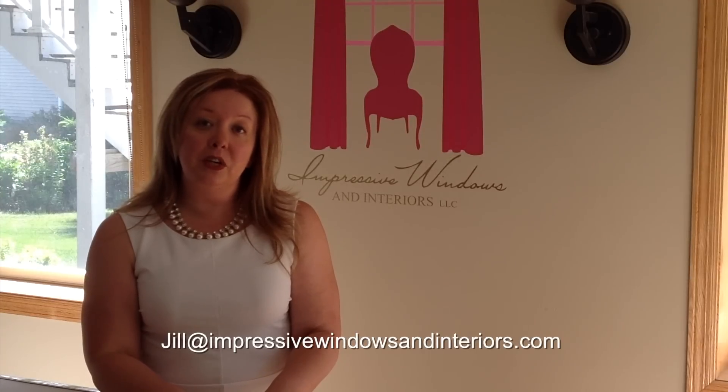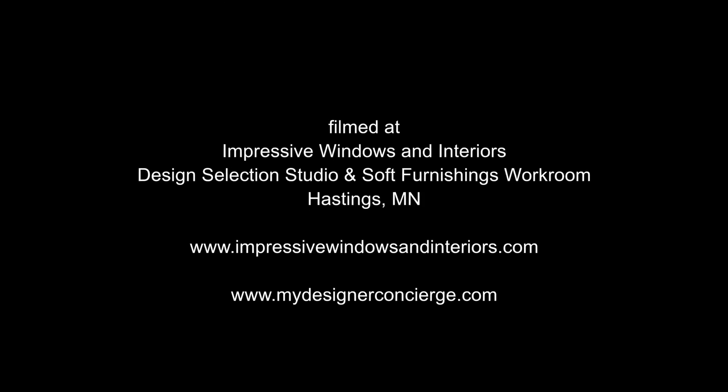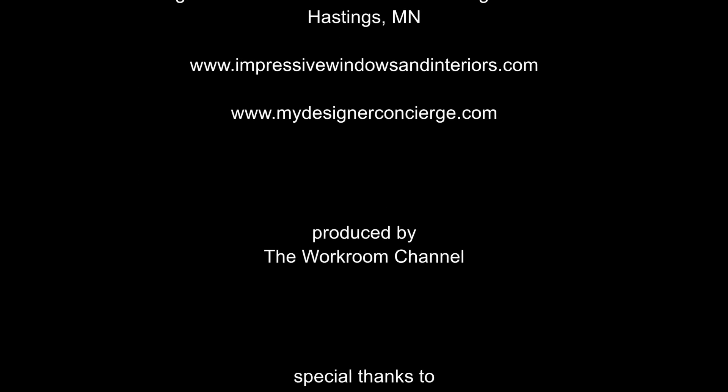Thank you so much for visiting our showroom and our workroom today. If you ever have any questions about anything you've seen, any tool that we have, or anything we created in the workroom, we'd be happy to share it with you. Just send me an email at jill@impressivewindowsandinteriors.com. And if you want any additional information about My Designer Concierge, you can reach me at jill@mydesignerconcierge.com. Thanks and have a great day!